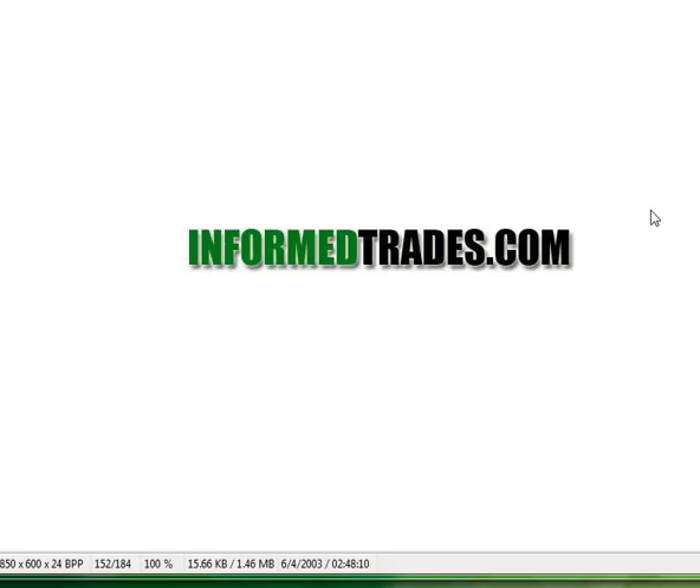That's about it. If you have any questions, you can join us over at InformedTrades.com. Thanks, and best of luck in your trading.